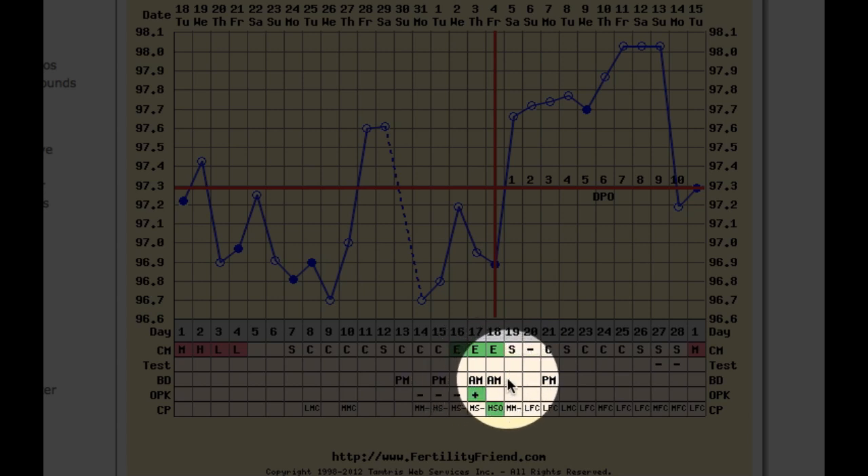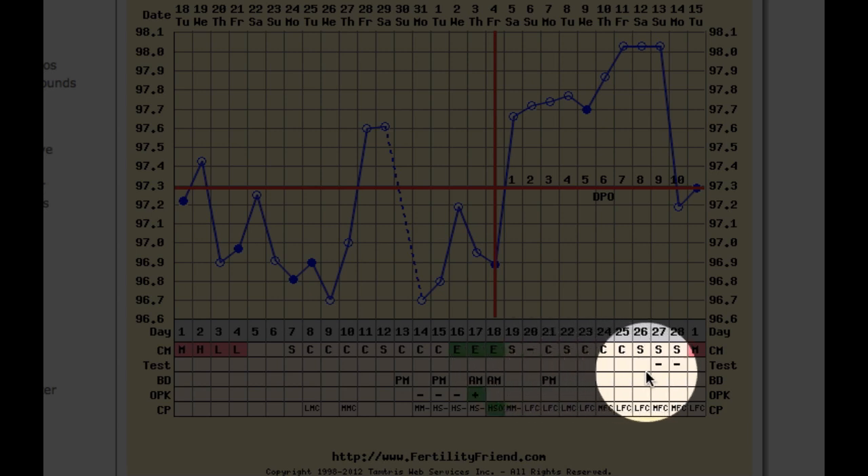Lacey has also managed to time intercourse perfectly this cycle, for the day before and the day of ovulation. Unfortunately, Lacey did not conceive this cycle.